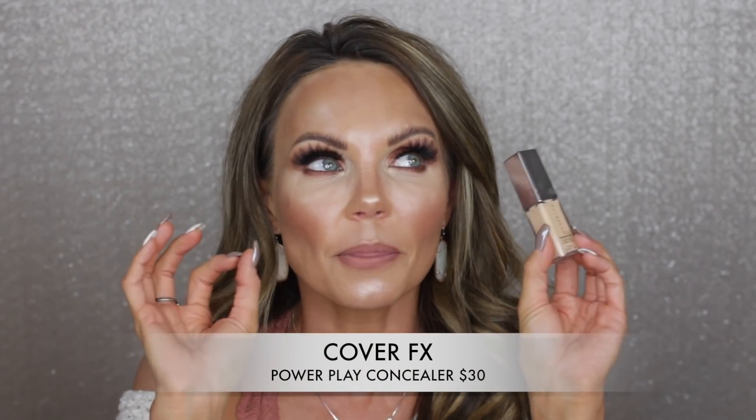This concealer has quickly become a favorite — it's the Cover FX Powerplay Concealer. I don't like the Powerplay foundation but this concealer is amazing. I love pairing it with the Tarte creaseless concealer. I'm not wearing it right now because I'm testing another concealer for an upcoming video, but it's one of my go-to's otherwise. It's a phenomenal concealer and I have it in the shade Medium One.